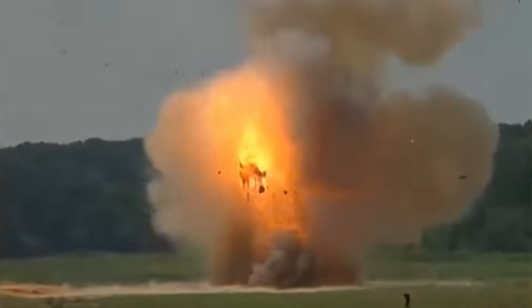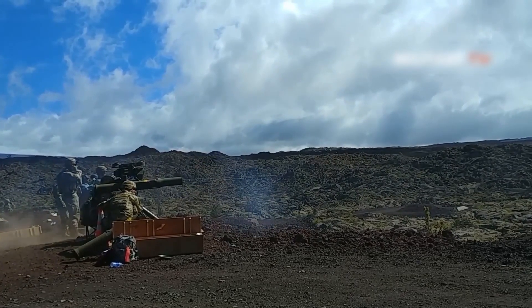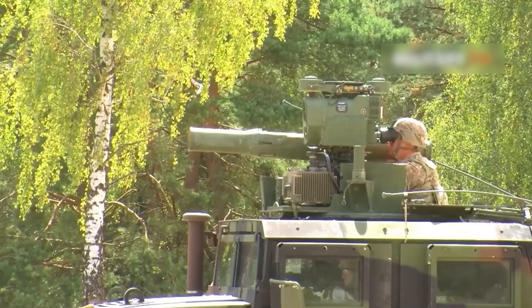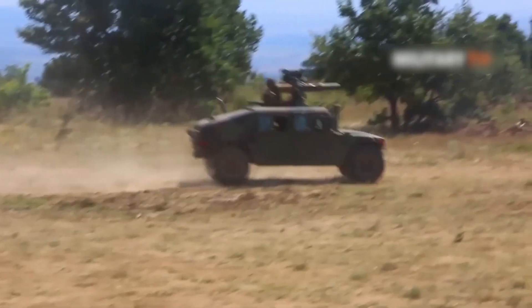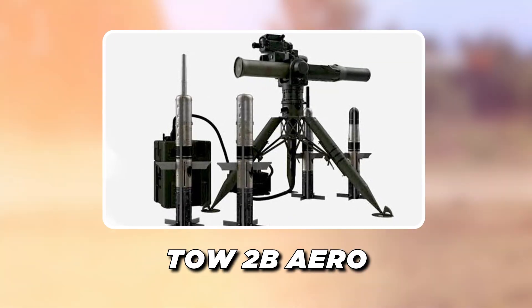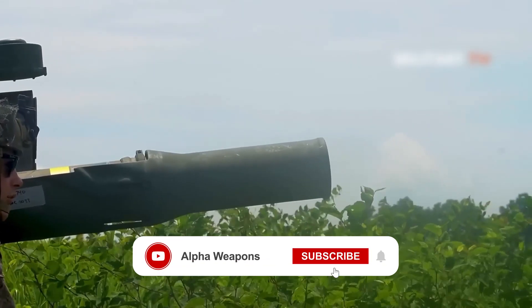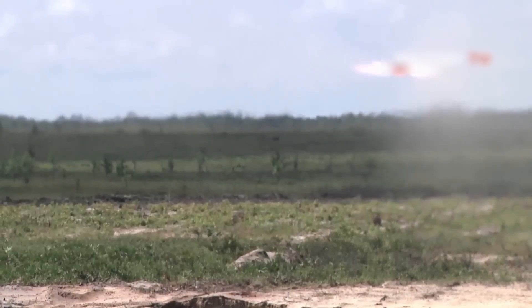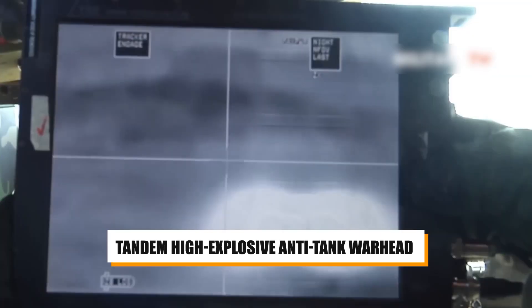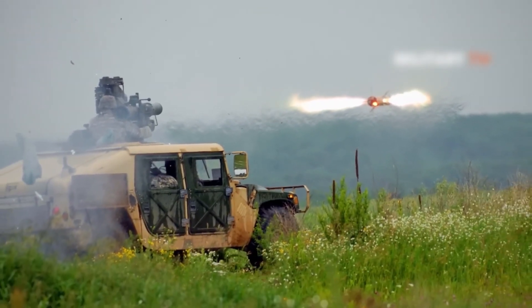Number 5: The TOW, which stands for Tube-launched, Optically tracked, Wire-guided, is an American-made heavy anti-tank guided missile system and one of the most widely used and battle-proven ATGMs in the world. With over 700,000 units produced since its introduction in 1970, the TOW has seen extensive combat use in numerous conflicts. The latest variant, the TOW-2B Arrow, features an extended range of 4.5 kilometers and a unique top-attack profile, allowing the missile to strike the thinner and more vulnerable upper armor of enemy tanks. Its tandem high-explosive anti-tank warhead can penetrate over 35 inches of rolled homogeneous armor.